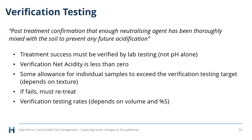After verification testing, lab results give you a verification net acidity — adding up all components — which must be less than zero. Some allowance exists for individual samples to slightly exceed this, depending on texture, but surrounding samples can't all fail. If you do fail verification testing, you have to retreat the soil, which is another complication. Now handing over to Sue Ellen for more preferred management strategies.